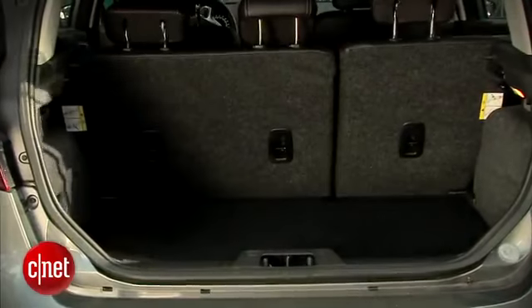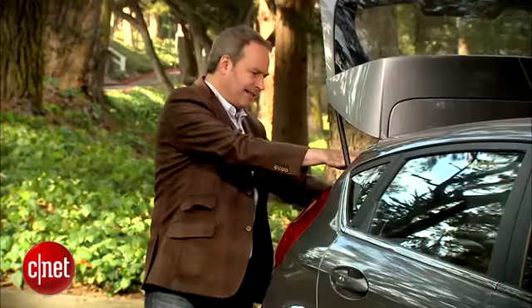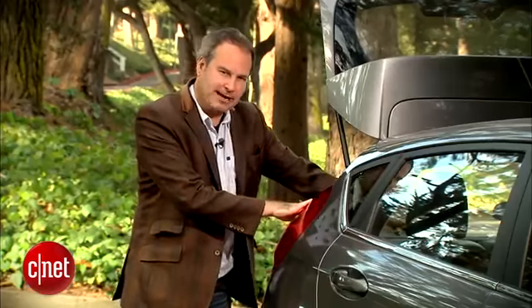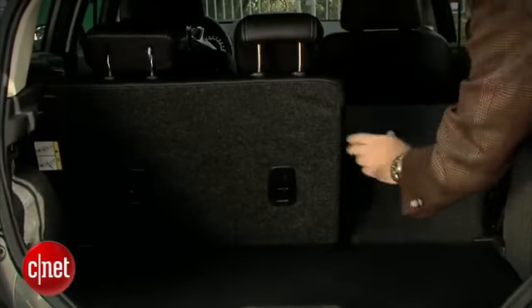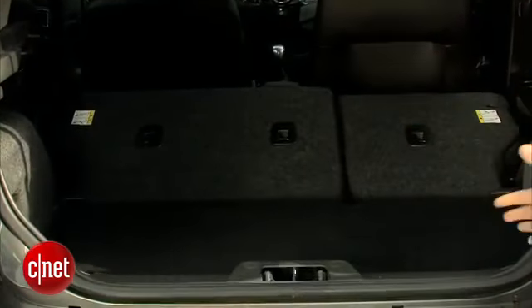When I lift up the hatchback here, I've got a little bit of space. This is a subcompact, so lifting up the back, there isn't room for a few groceries back here, but I can also fold down the rear seats, and that gives me a lot more space. I could probably make an IKEA run or something like that. Definitely fit a week's worth of groceries back here.